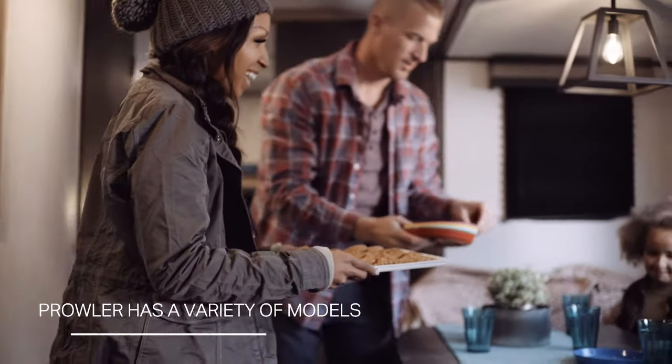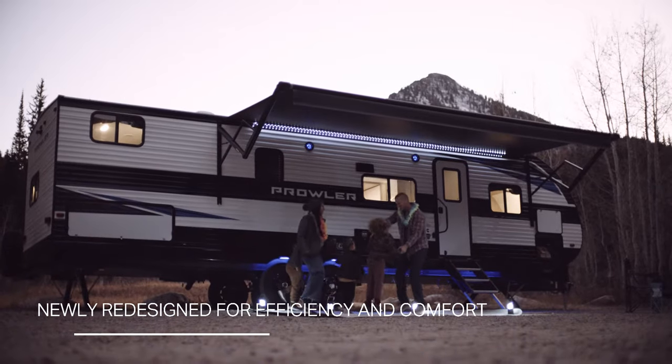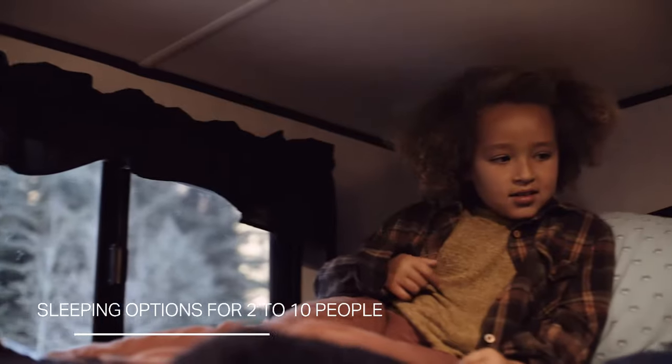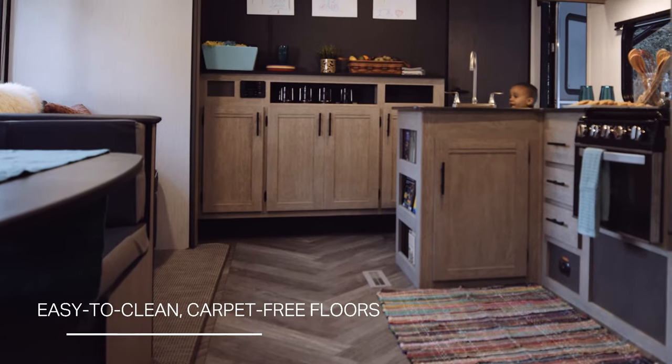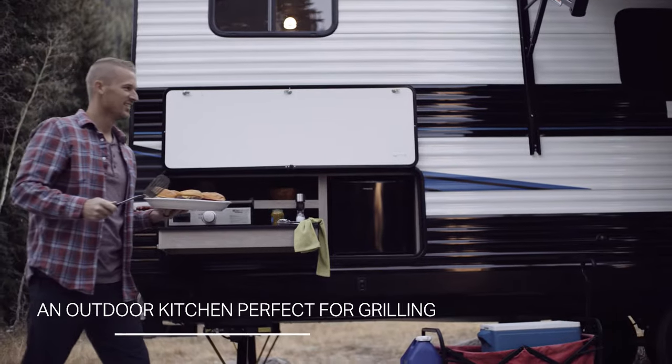The Heartland Prowler has floor plans to suit almost everyone. Redesigned interiors and exteriors keep Prowler efficient and comfortable. There are bed options to sleep 2 to 10 people, including bunks. Carpet-free flooring keeps it hypoallergenic and easy to clean. And the outdoor kitchen lets you cook under a big blue sky.